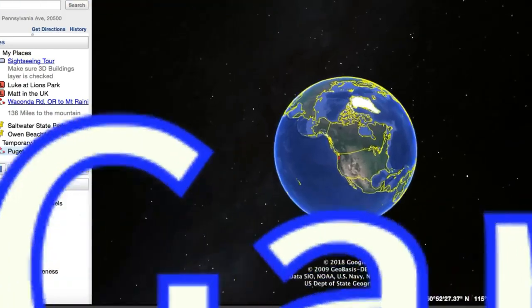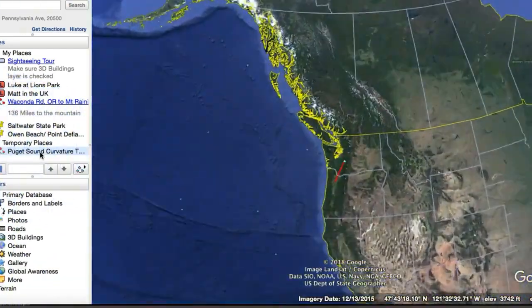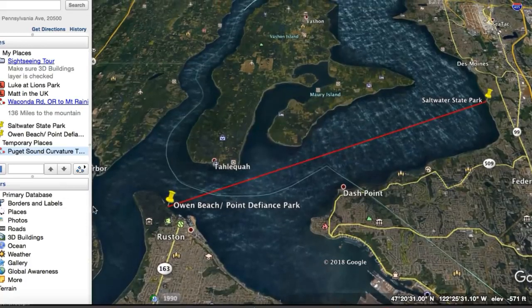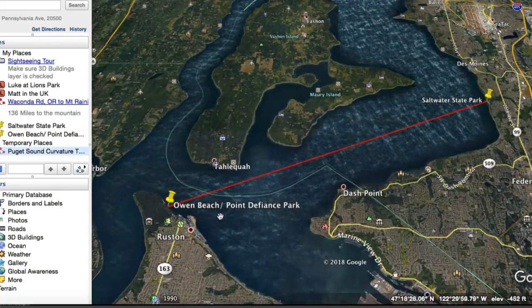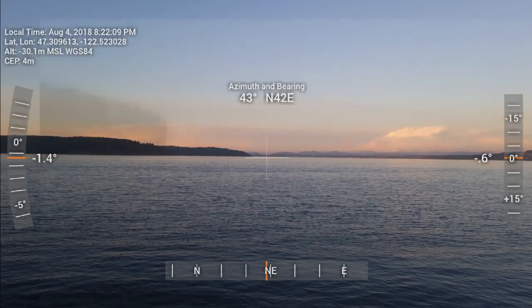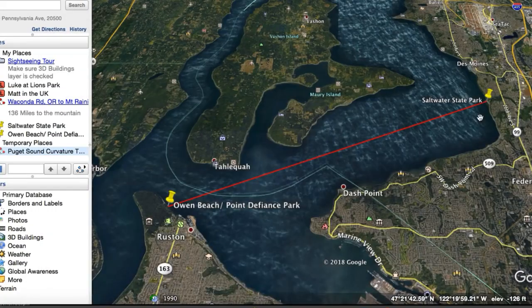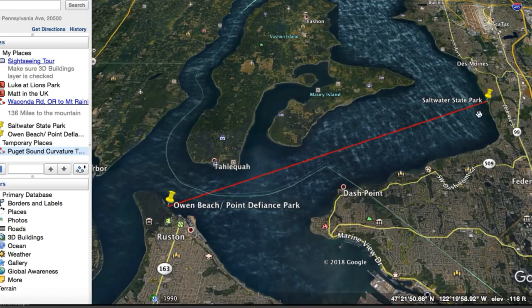All right, so now to get started, let's look at our positions on the water. Mark was at Owen Beach at Point Defiance Park, and you'll see his laser fade in on the horizon. I was positioned at Saltwater State Park in Des Moines, Washington. Let's take into account what these two landmasses would look like from my position facing toward Mark's position, Southwest.